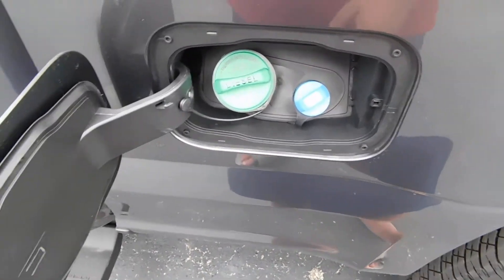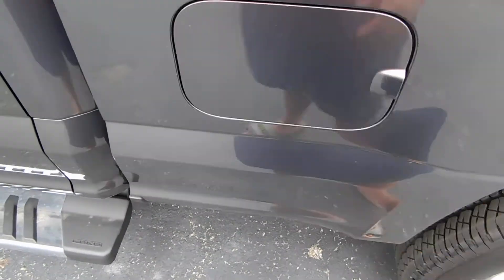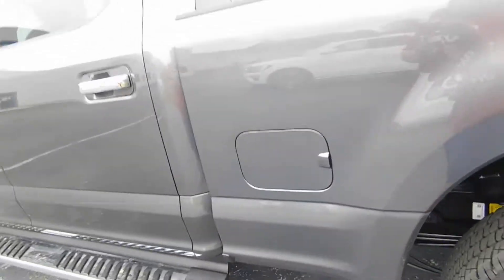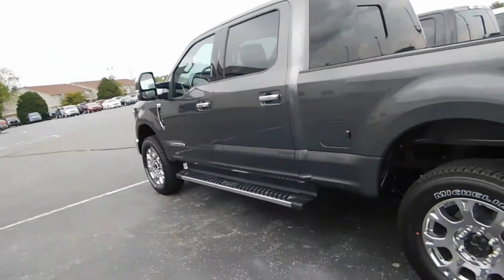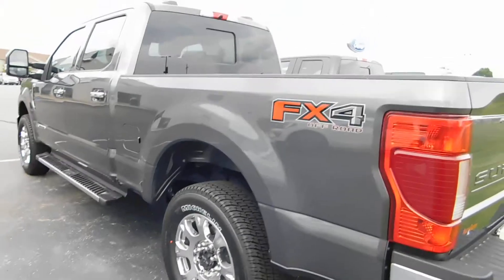Diesel exhaust and diesel. It's a sharp looking truck. I don't know if there's a price tag on it or not.